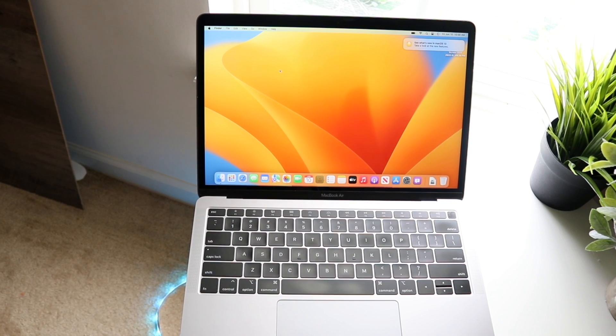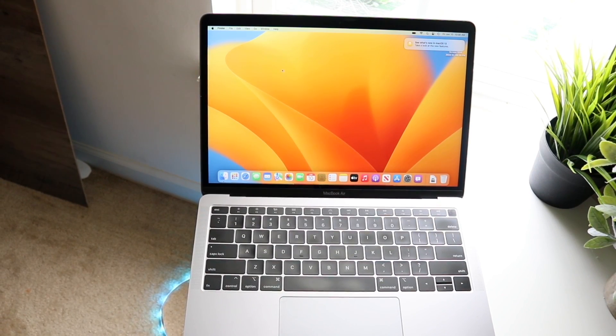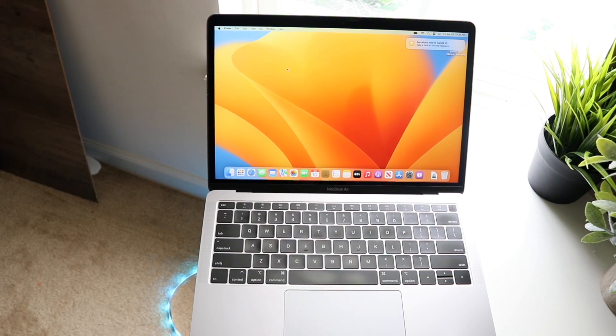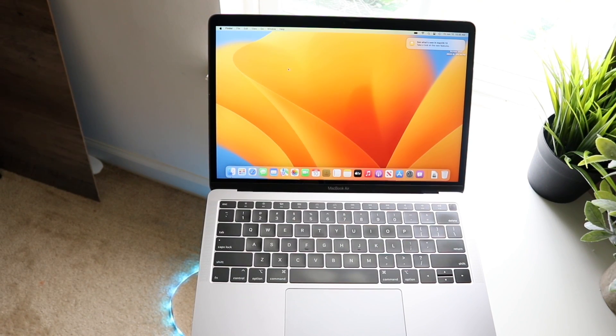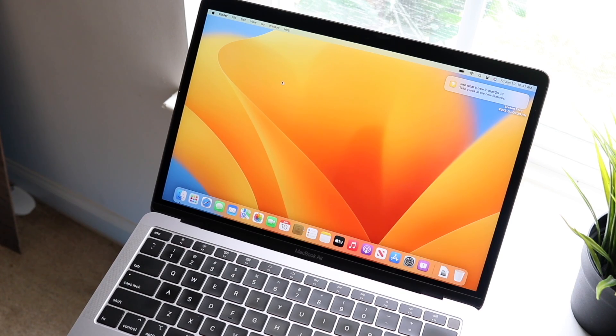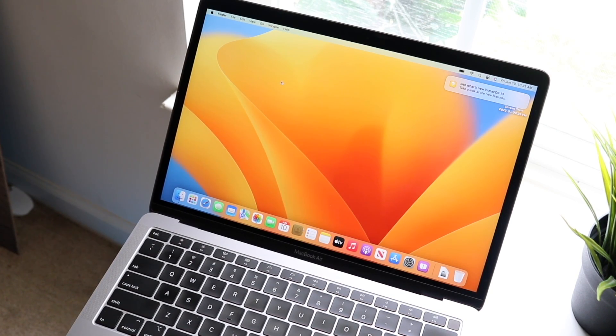On the MacBook Pro side, we have the 2017 MacBook Pro that's supported, and I'm also about to install macOS Ventura on it as well. But with this MacBook Air, the 2018 model, this was that refresh with the retina display, so it makes a little bit of sense why Apple decided to go down this route.